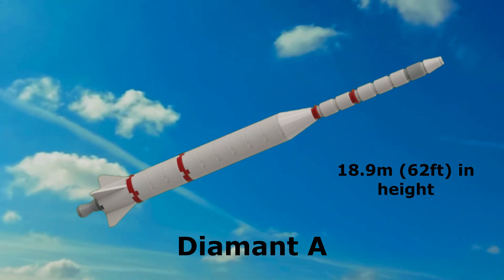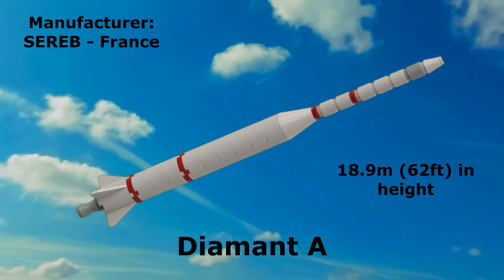Diamond A: 18.9 meters in height, manufactured by Serap, France.